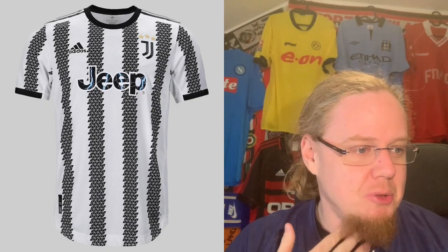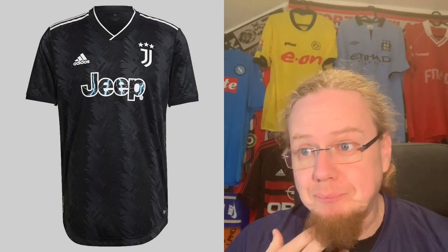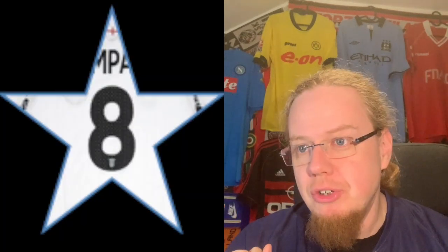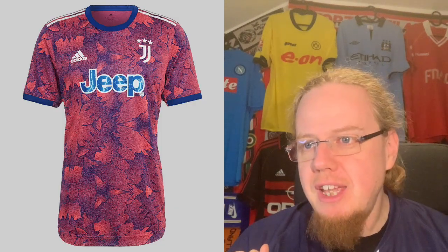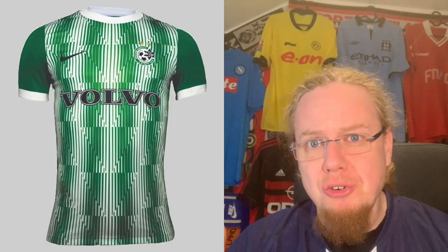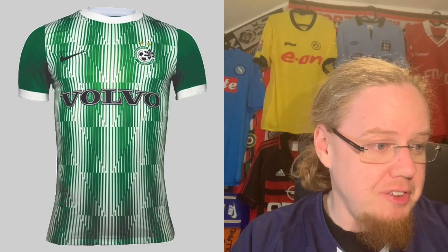In the Serie A jersey review you'll see Juventus, who have an interesting home jersey at six stars. The away jersey is something special — also a black jersey that works — and then they have a horrific third jersey at two stars.